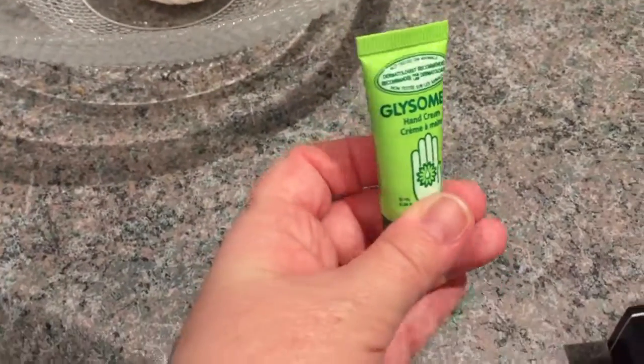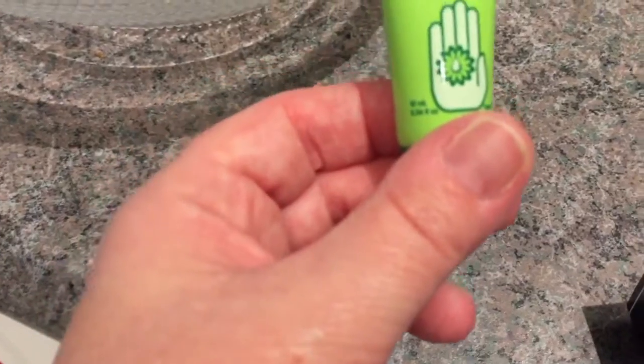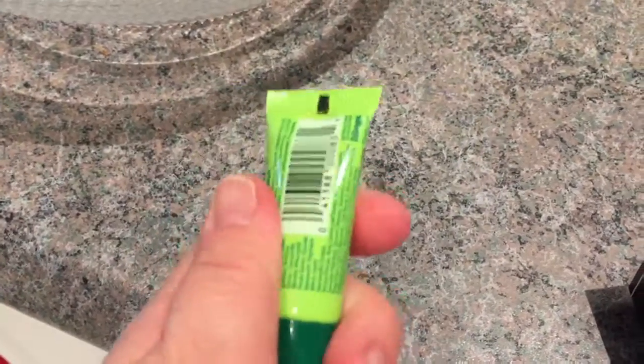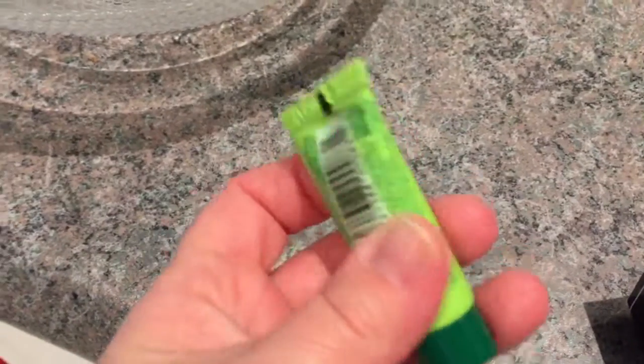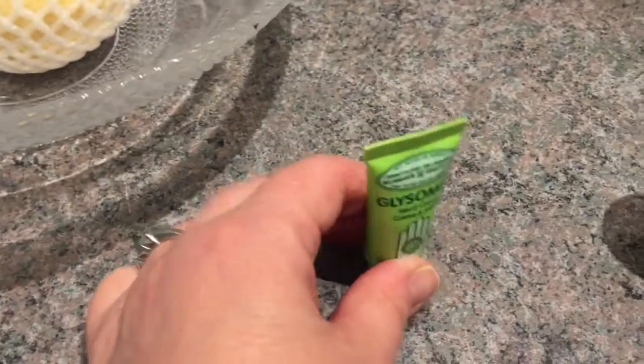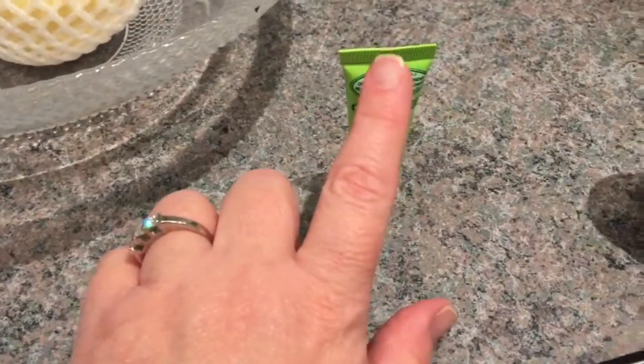I really like this Glysomed hand cream. A tiny drop of this really helps when you have dry or even chapped hands in the winter. I got this sample-size one — they sell it for $1.25 at Dollar Tree here — and I'm going to keep this one in my purse.